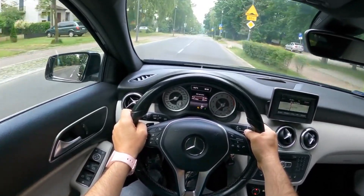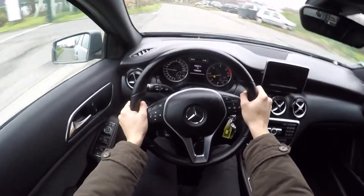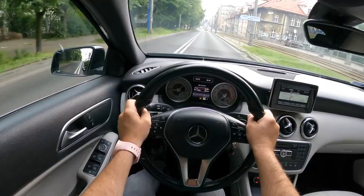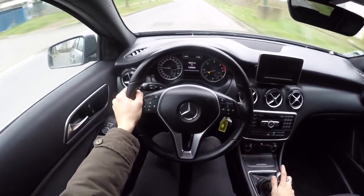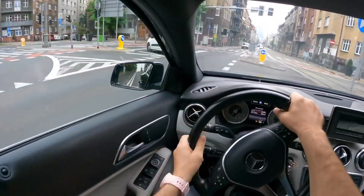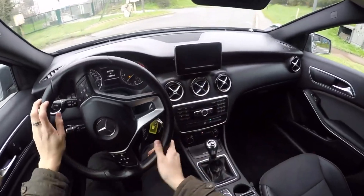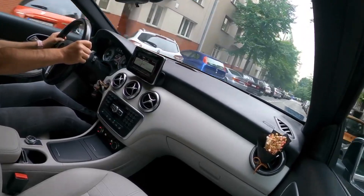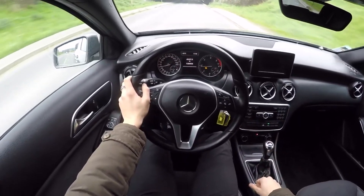Next in the hierarchy is the A180 1.5D diesel version with a capacity of 109 hp, whose output is 260 Nm at 1750–2500 rpm. It comes with the same gearboxes as the engine mentioned above. It accelerates to 190 km/h and reaches 100 km/h after 11.3 seconds. A car with a manual transmission needs an average of 4.1 liters of diesel, and a car with a robotic gearbox uses 0.2 liters less.